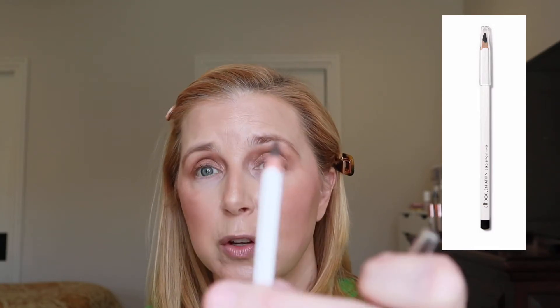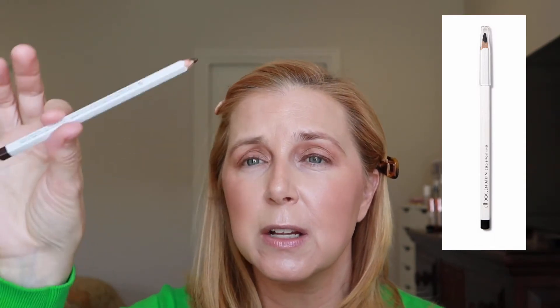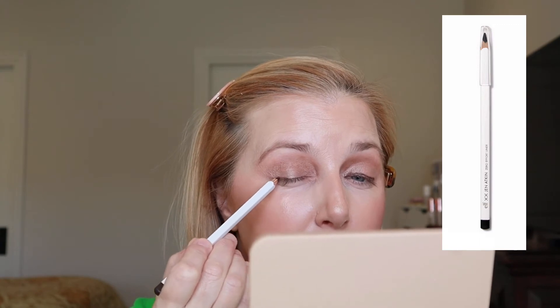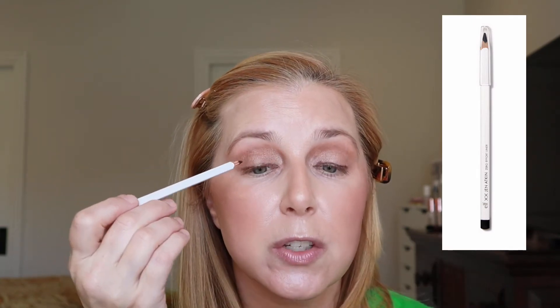Now the eye pencil — a traditional sharpened pencil in the shade 'Brown to Earth,' just a brown shade. Lining lightly — it's not tugging, which is nice, and it is pigmented. I like the feel of this pencil; it feels almost like a classic school pencil and is very easy to hold in place. You can turn it on its side to smudge it a little more. Wow, hitting it out of the park here!